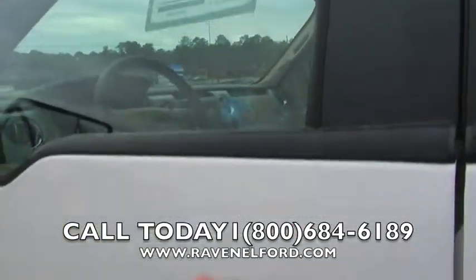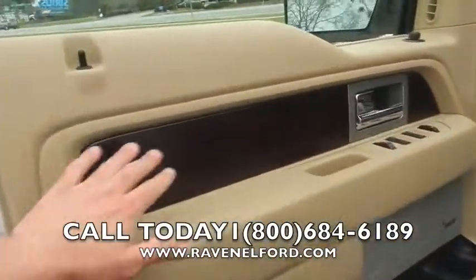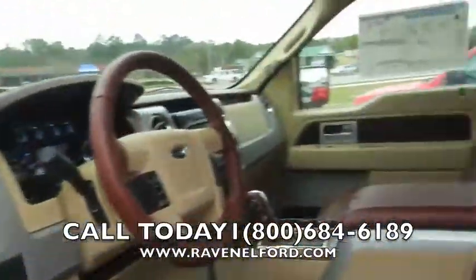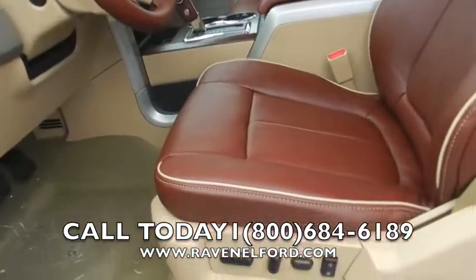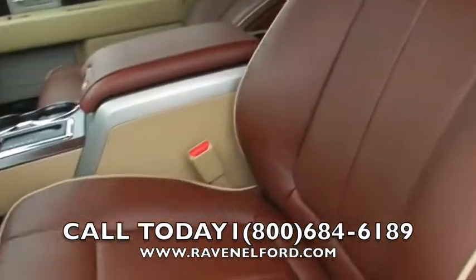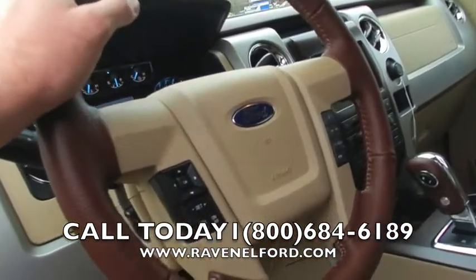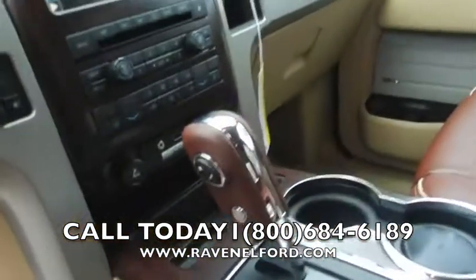King Ranch edition is going to give you the wood trim on the inside, you're going to get the stone finish, the Sony stereo system, and the leather interior with that rawhide leather. What beautiful seating in here — wonderful power seats, memory seats, perforated leather because it's heated and cooled seats, and a leather wrapped steering wheel. Everything flows very nicely.